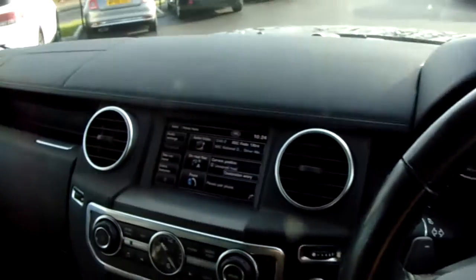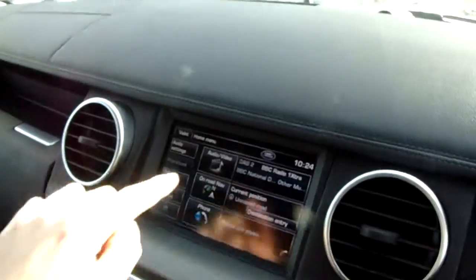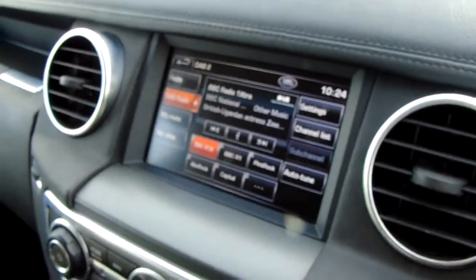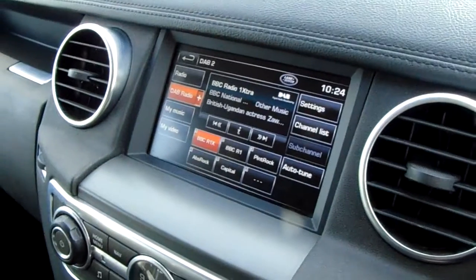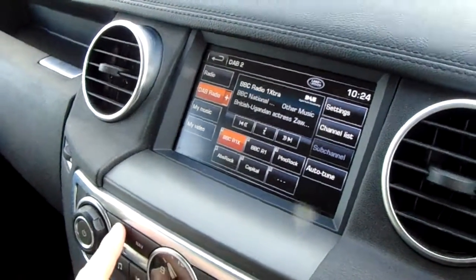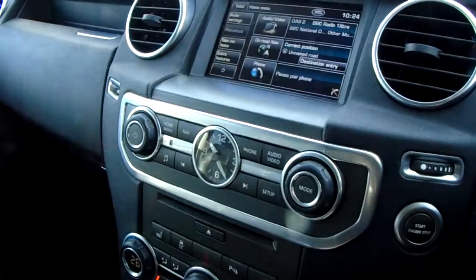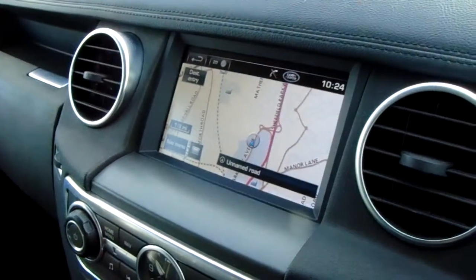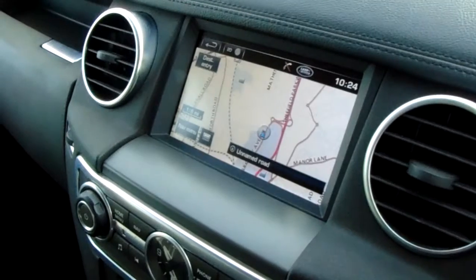Moving inwards, you've got a large touch screen. Starting on the radio up here, you've got a DAB digital radio with FM and AM capabilities. You've got the preset digital channel list just here, which makes it really easy to navigate to your favourite stations. Going back to the home menu using that button there, you can see it has satellite navigation as well, and it's really responsive and easy to use in this vehicle.